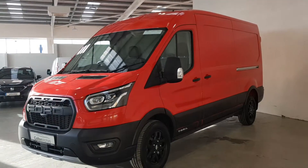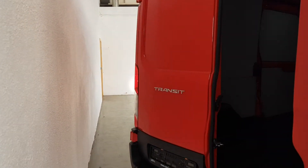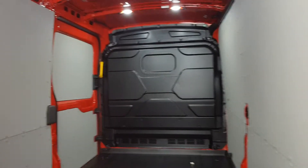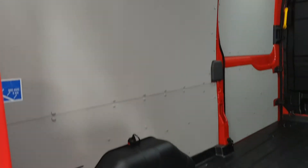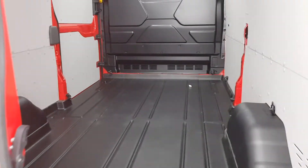Choose a Colton certified vehicle that suits you and send us in a request or give us a call. Our sales team will contact you to discuss your needs from trade-in appraisal to finance approval. Once this is complete, we can then organise for your new Colton certified vehicle to be delivered to your door free of charge.